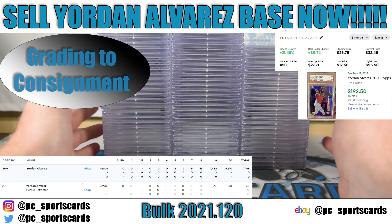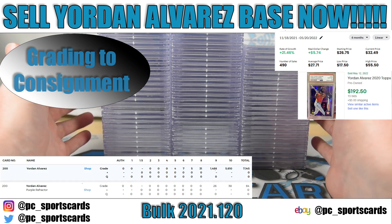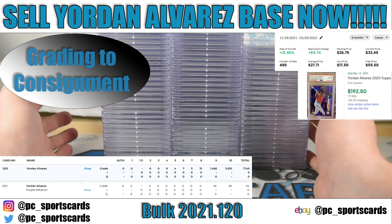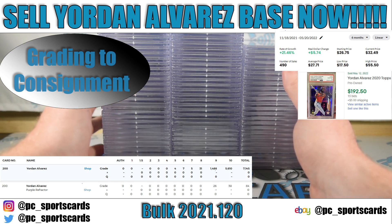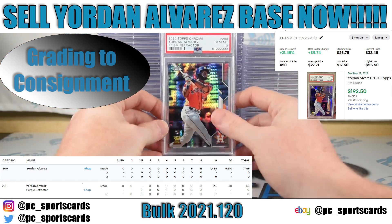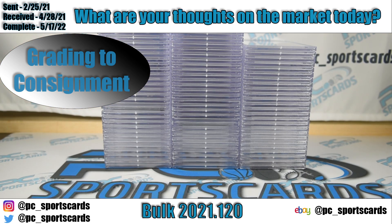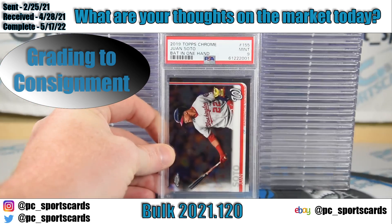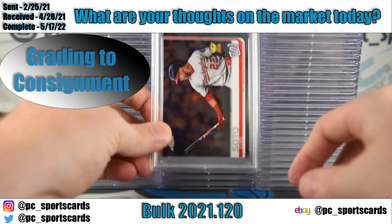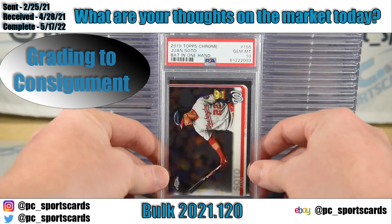Sell those base cards, take that money, and buy something better — like the Yordan Alvarez purple, which is numbered to 299. If somebody wants a limited print run card they're going to have to pay more for it. Can you trade six base cards for one purple? Yes, that seems like a great trade. There are only 38 PSA 10s out of 64 graded on the purple, so the gem rate is not even the same. Sell your non-numbered cards — even short prints — and move them into something numbered that's a little harder to find.